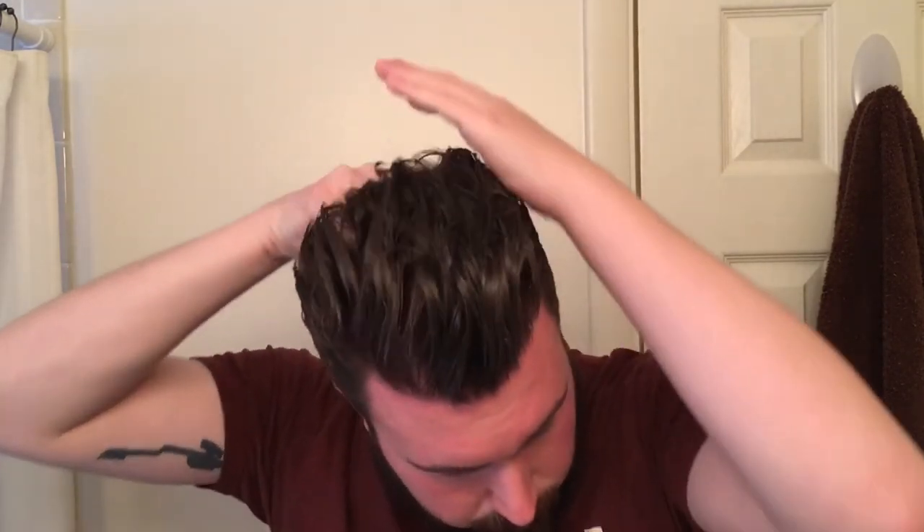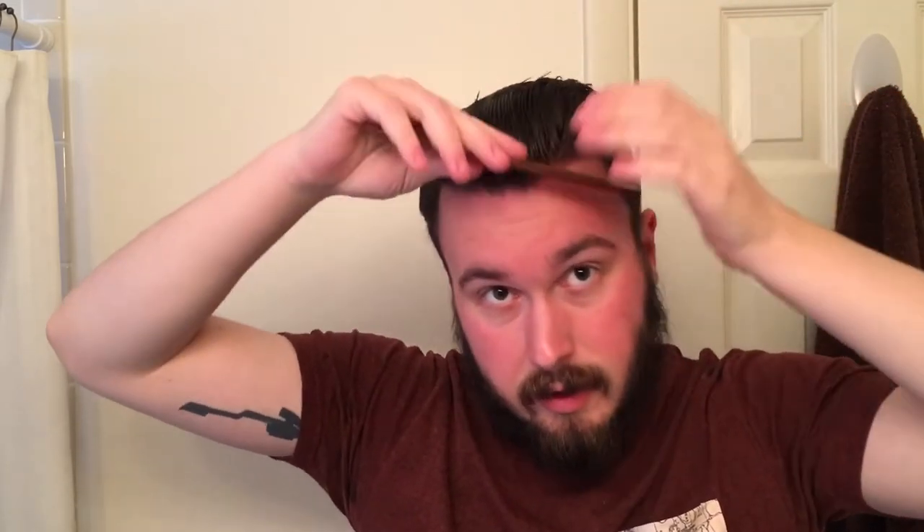Just one more scoop — you don't really need a whole lot with this product. It's really nice and user-friendly, applies really easily with no tugging or pulling. The finish is pretty matte — I'd put it somewhere in between a neutral finish and a true matte finish. Let's get a comb and style something up. It's definitely a medium hold — you can get a lot of nice shape and it's pretty lightweight, so you can get some good volume with it.